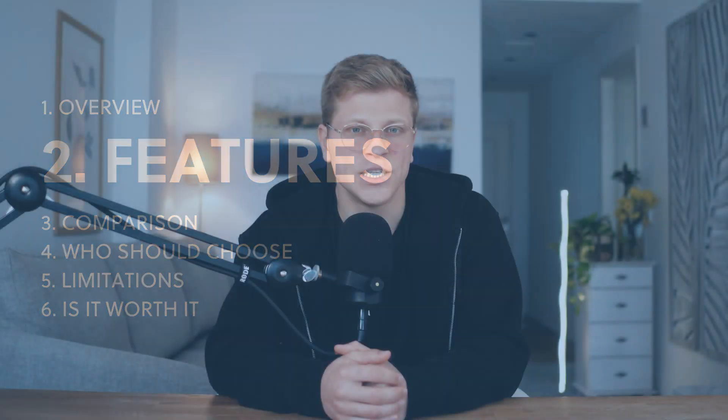At just $29 per month, the Starter Plan is the most affordable paid plan Ahrefs offers. It's meant for light usage, which makes it ideal for people working on small projects, individual websites, or those just learning how to improve their SEO. The Starter Plan gives you access to some of Ahrefs' most popular tools, including the SEO Dashboard, Site Explorer, Keywords Explorer, Site Audit, Rank Tracker, and the Ahrefs SEO toolbar.